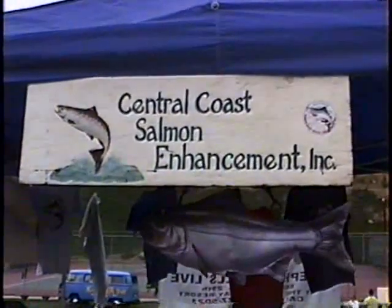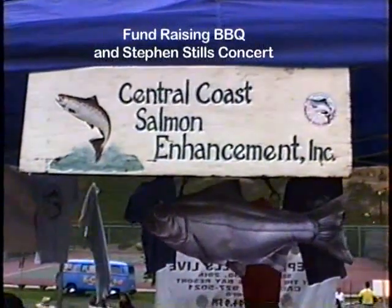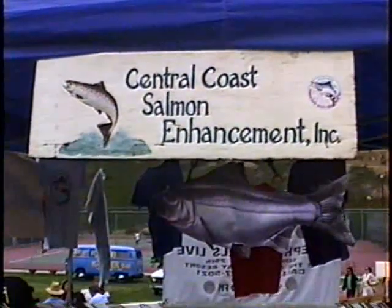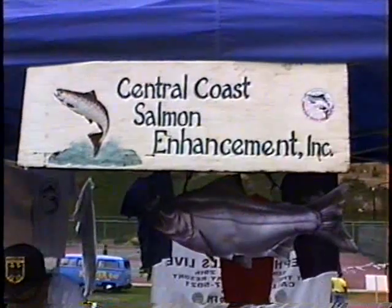Barbecue — biggest one yet! We got Steven Stills Band here, Norton Buffalo, Bare Naked Ladies. Got the regular barbecue going with the salmon steaks and everything. It's pretty big, and hopefully we're planning on lots of people and ultimately lots of money.